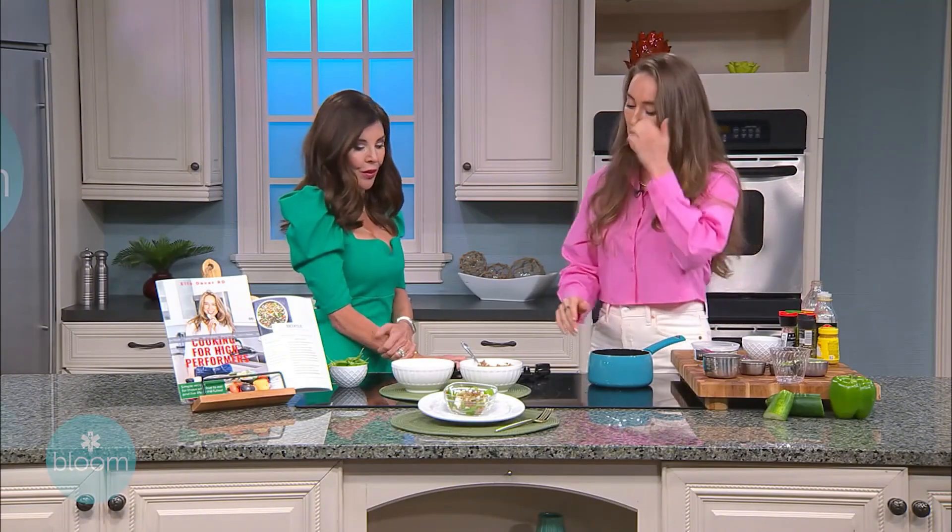Many people these days are becoming gluten-sensitive or intolerant, and that's how quinoa became really popular. But I'm here to introduce buckwheat because it's actually more nutrient-dense than quinoa. It contains complete protein, which means it has all nine essential amino acids, and basically no other grain has this nutritional profile. They're also high in fiber, so for those on a plant-based diet, this is hugely beneficial.